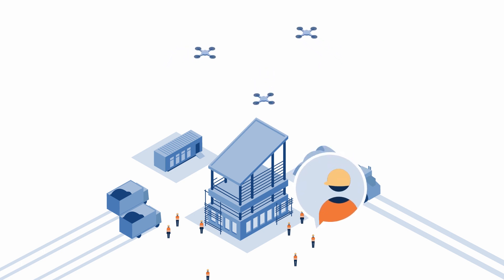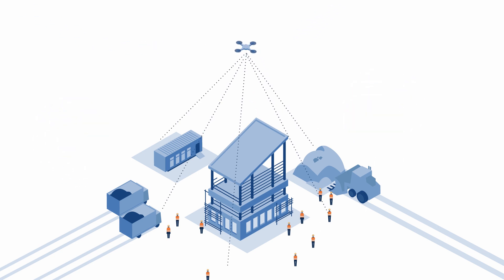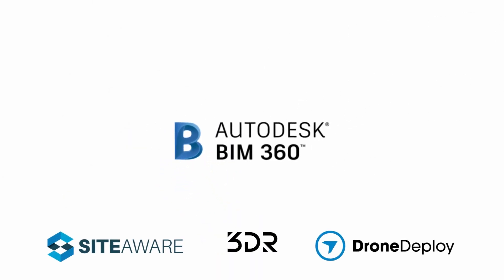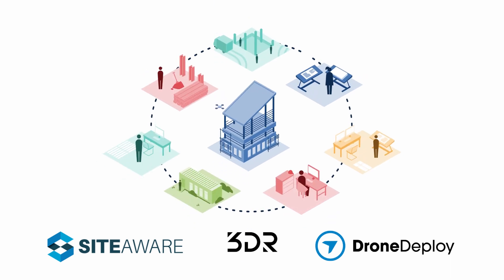Drones can be used to increase safety and quality for site material tracking, and provide owners with a detailed view of what is happening at any given time. With BIM 360's drone technology integration partners, teams can collect data at various points throughout the project's lifecycle.